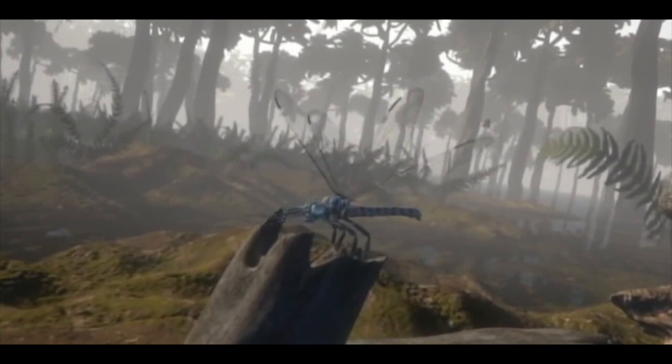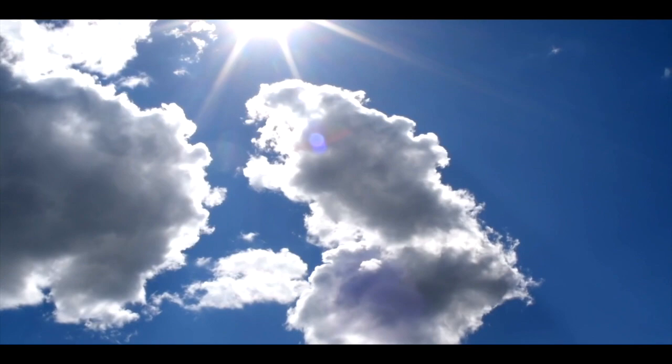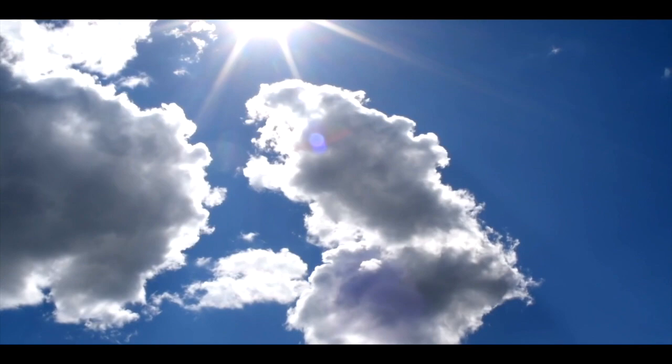It's interesting to imagine what would happen if Earth's oxygen levels were to suddenly rise up to their Carboniferous levels again. Would we witness the return of giant insects like the Meganeura?